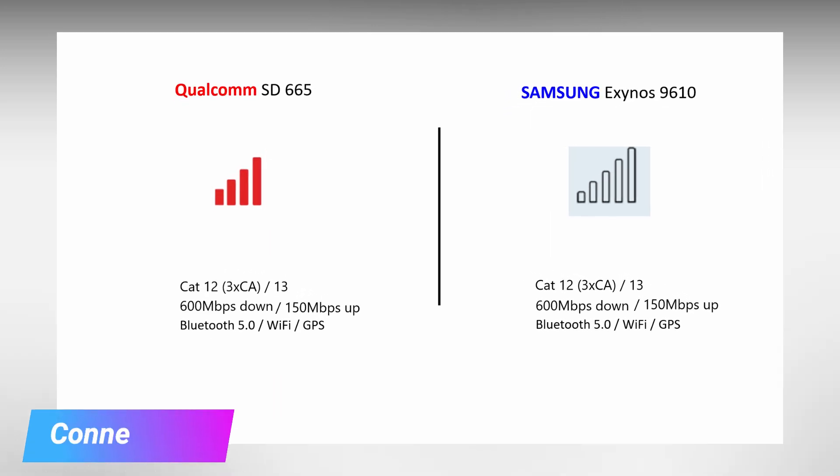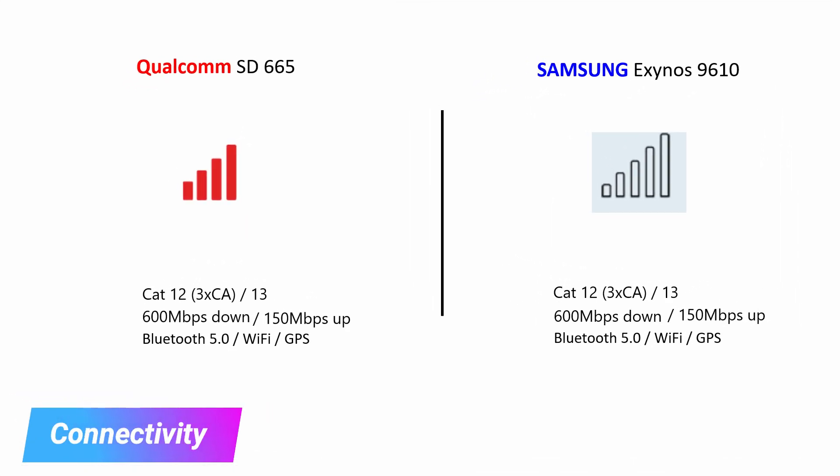Both processors support category 12 and 13 with downloading and uploading speeds at 600 and 150 Mbps respectively. Both processors' modems also feature dual-band Wi-Fi, Bluetooth 5, and GPS. Both processors are evenly matched in connectivity.